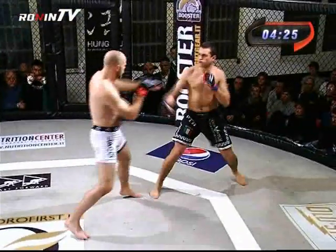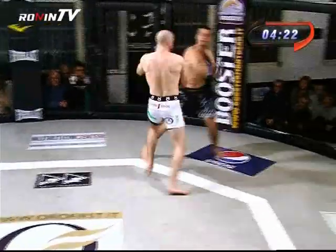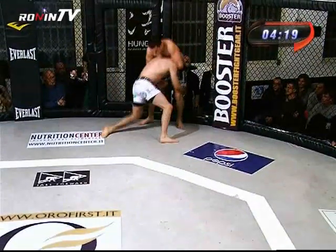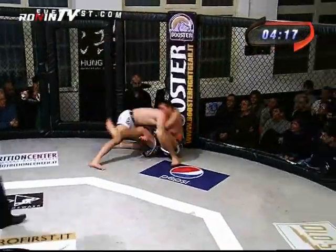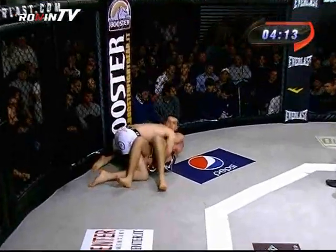Here is the first direct — Fabio Ciolli lands the first direct. Then Fabio tenta di portare con un ottimo double leg e porta l'avversario a terra.